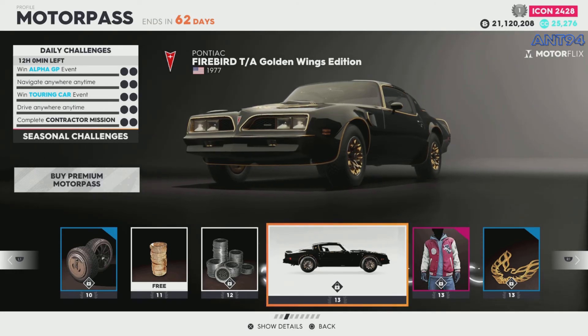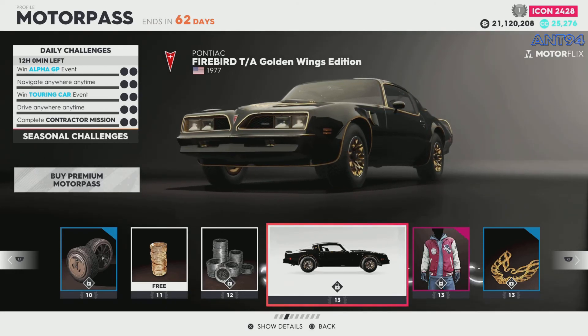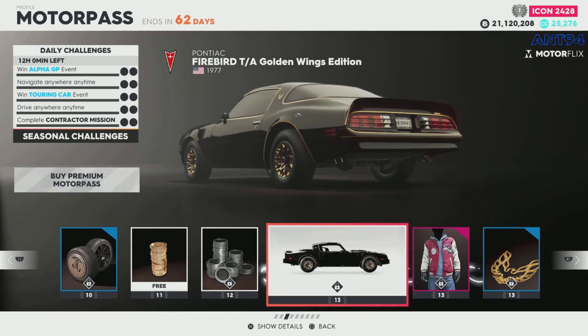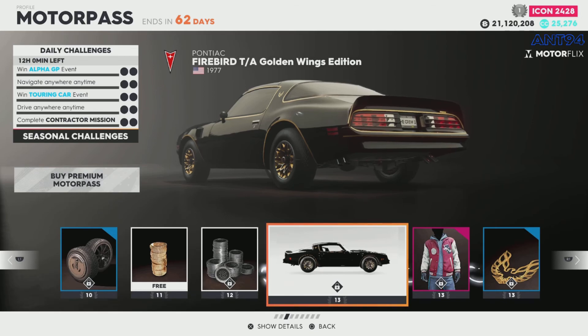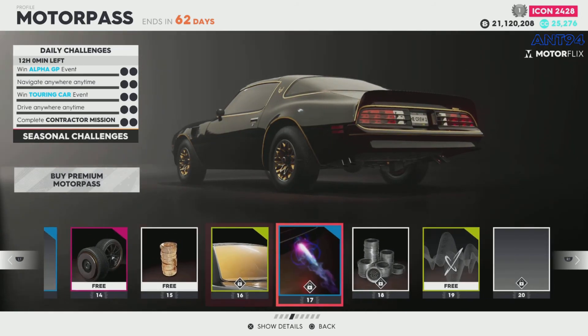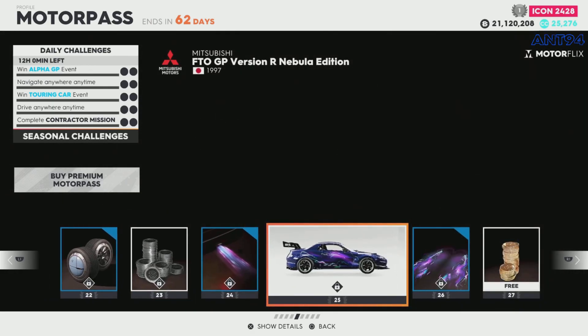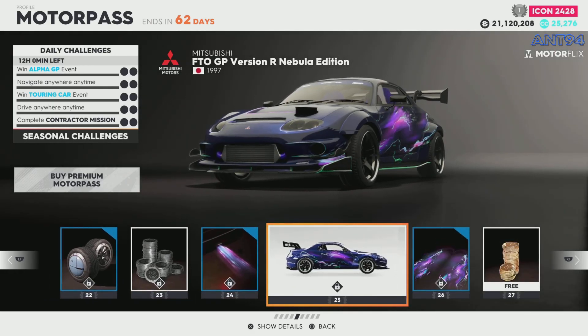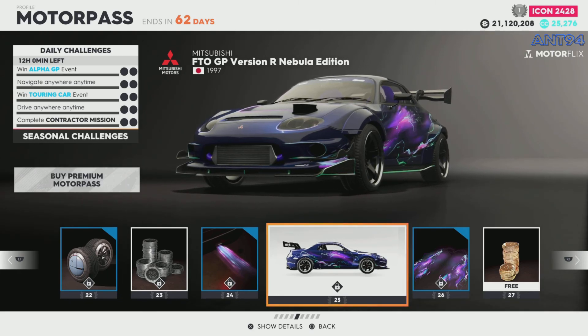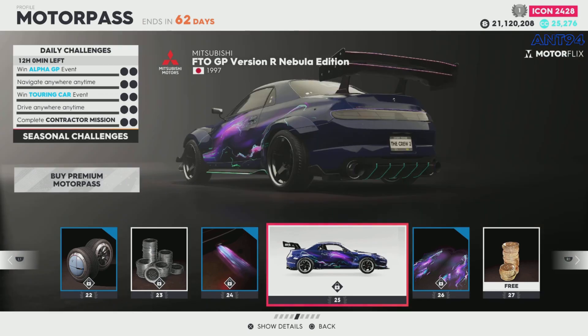That does it for this video, hopefully you enjoyed it. If you did, leave us a like and subscribe, and hopefully I'll see you in the next video. I'm going to be doing two more — the customization of this, the standard one, and the customization of the standard one of the Mitsubishi FTO. Yeah, that does it for this video — have a good one, I'm Ate, peace.